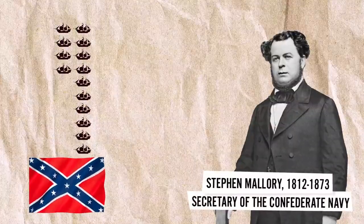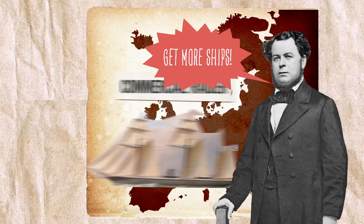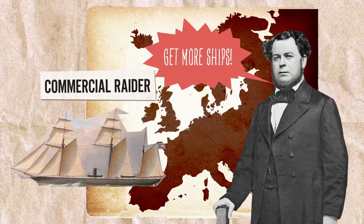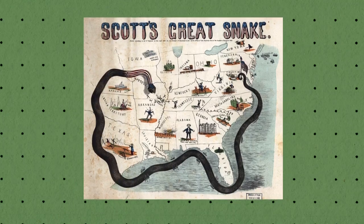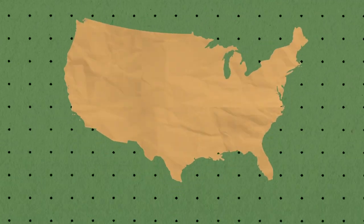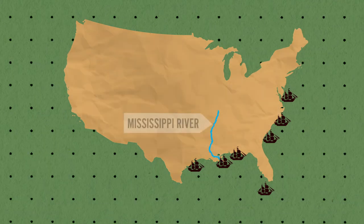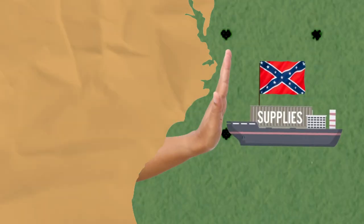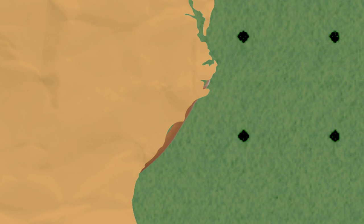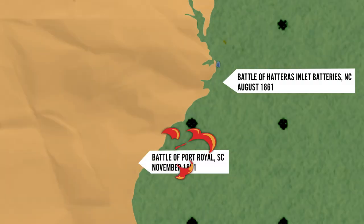While Confederate leaders focused on adding to their fleet by building ironclad warships and buying vessels from Europe, U.S. naval leaders launched the Anaconda Plan — an ambitious operation to restrict access to the South's extensive coastline and rivers, including the mighty Mississippi. The resulting blockade hindered vital supplies from reaching Confederate ports, and gave the Union Navy free reign to support land forces during numerous military campaigns.